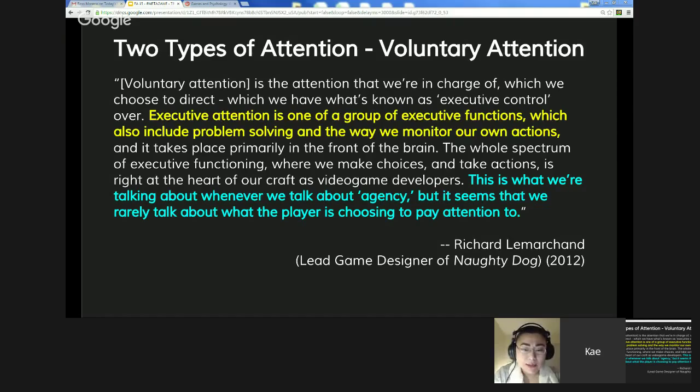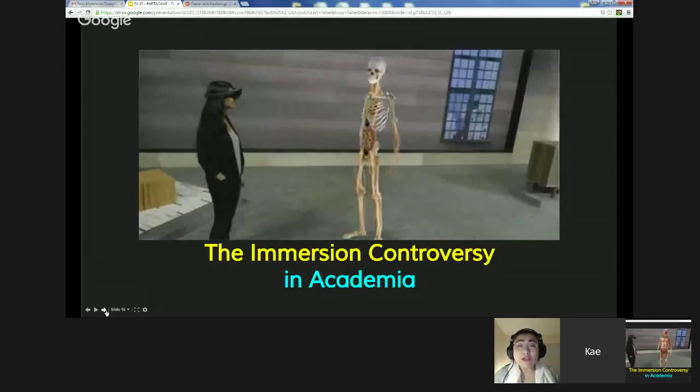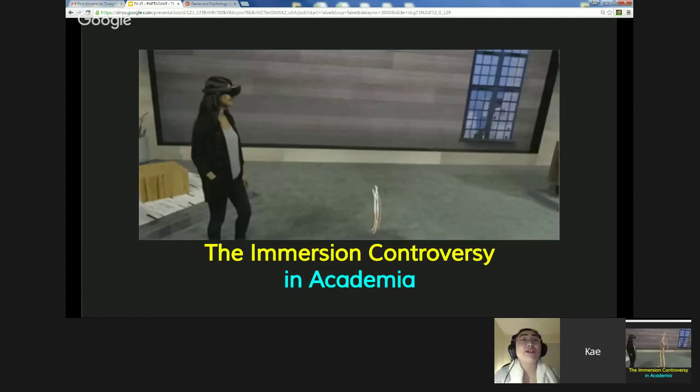I've briefly covered what immersion means in the game design world. Now I'm going to take you into academia, which is a lot more complex than what I just covered.